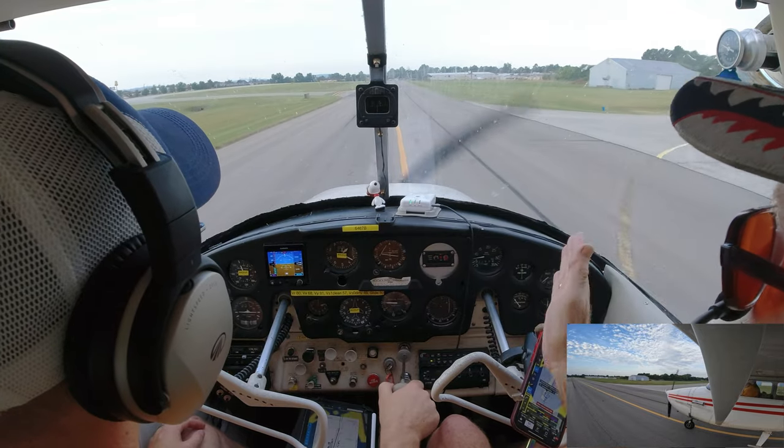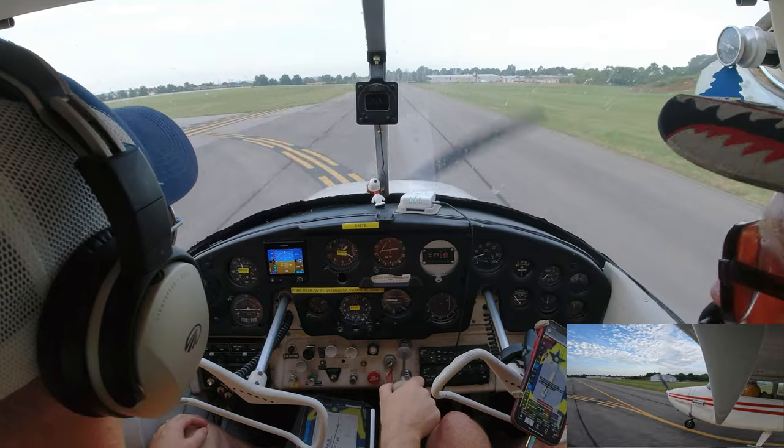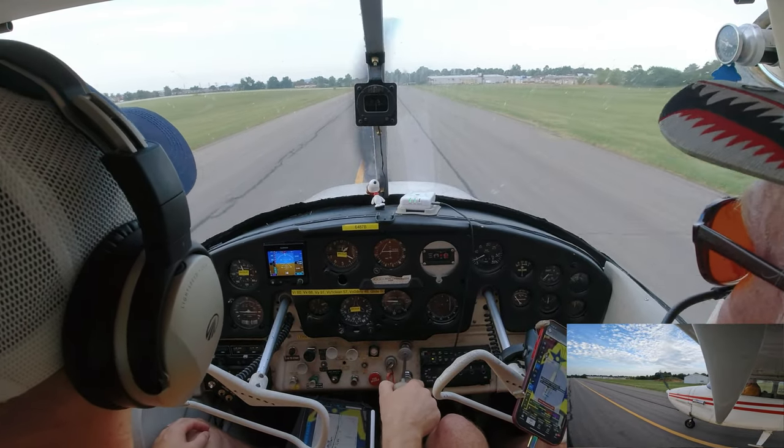Tower: 'Cessna 87 Bravo, enter left traffic, runway 36, cleared for takeoff.' We repeat back: 'Enter left traffic, cleared for takeoff 36, 87 Bravo.'